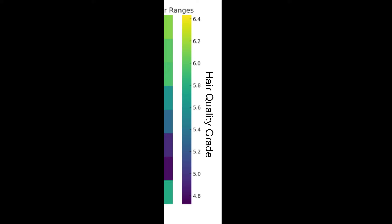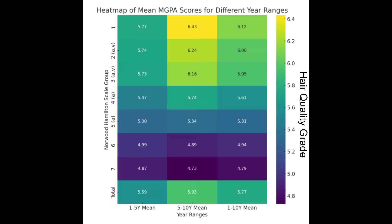Similar to the previous map, the color intensity and cell values indicate the mean modified global photographic assessment score for each group over the specified time ranges. This map helps us understand the average response over broad time periods, smoothing out year-to-year variation, and allows comparison between the first half (1 to 5 years) and the second half (5 to 10 years) of the decade-long period. It shows whether the effects of finasteride either strengthen, weaken, or remain consistent over time.